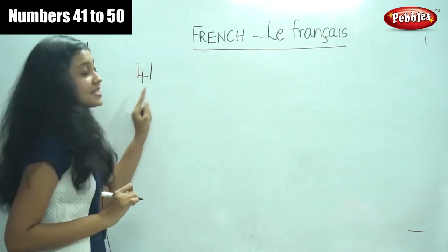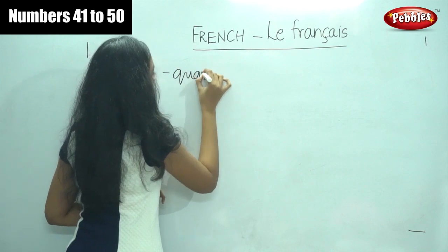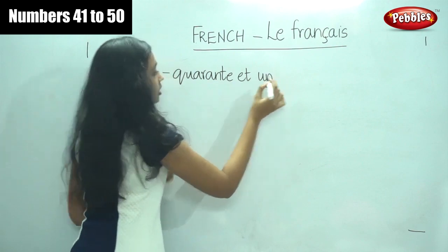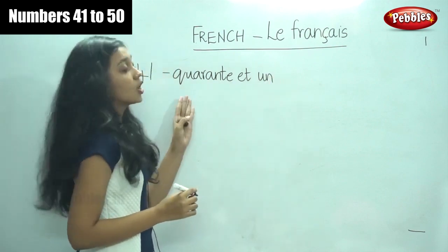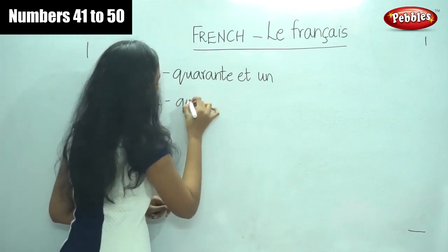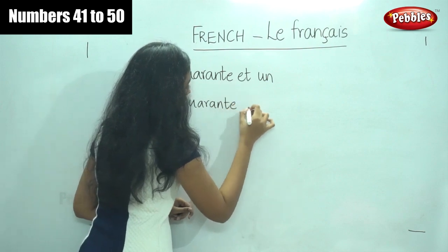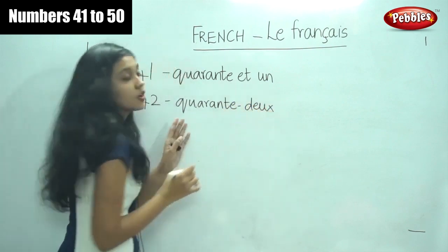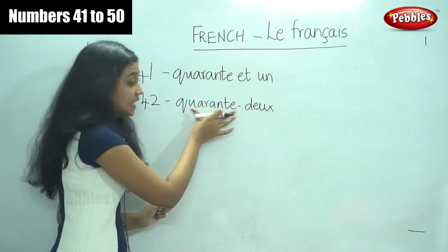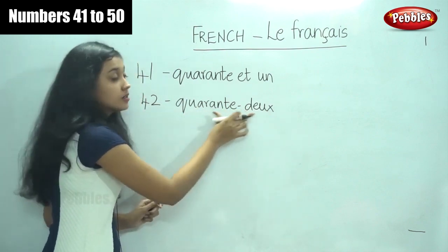So what do we say for 41? It is quarante et un — quarante et un. For 42, it is quarante-deux. As you remember, quarante means 40 and deux is two. Forty-two: quarante-deux.